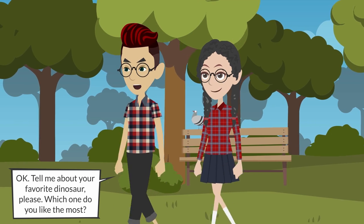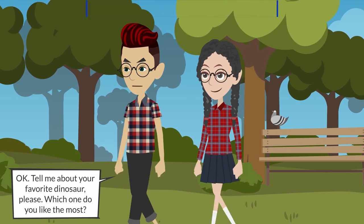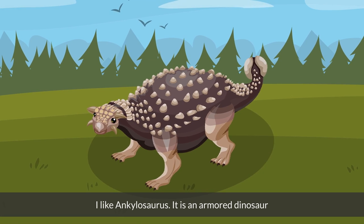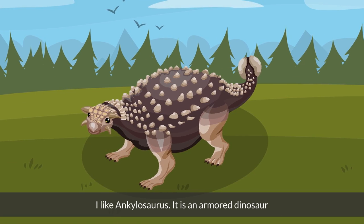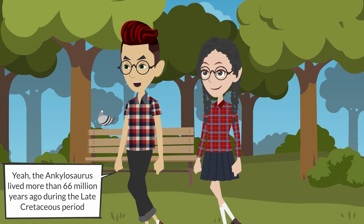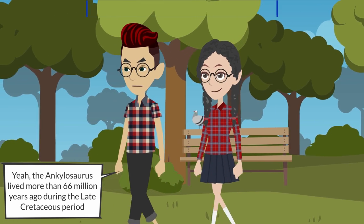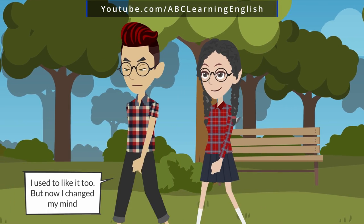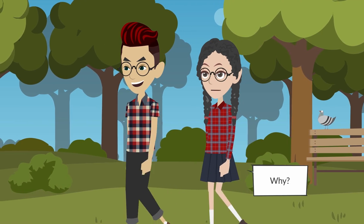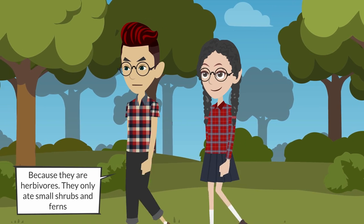Okay, tell me about your favorite dinosaur — which one do you like the most? I like the ankylosaurus; it is an armored dinosaur. It's about 33 feet long. Yeah, the ankylosaurus lived more than 66 million years ago during the late Cretaceous period. I used to like it too but now I changed my mind. Why? Because they are herbivores — they only ate small shrubs and ferns.